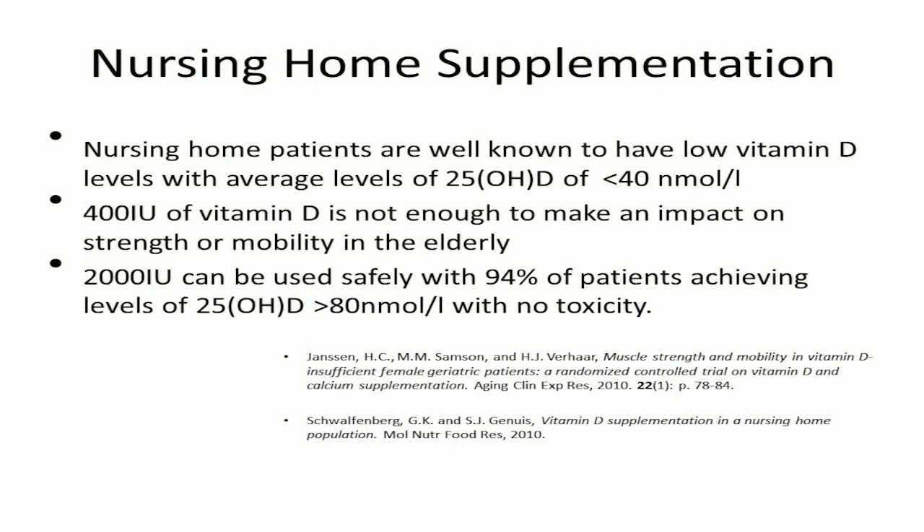We did a study here in Edmonton showing that 2,000 international units of vitamin D is quite safe in the nursing home population. Not everybody achieved normal — only 94% of them got to normal levels — and no one was in the toxic range.